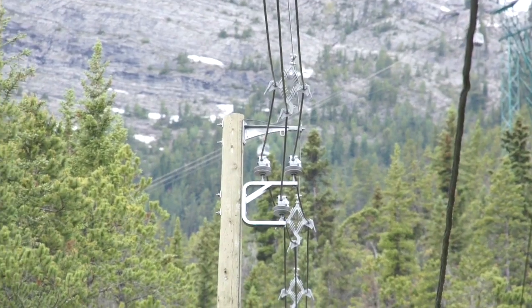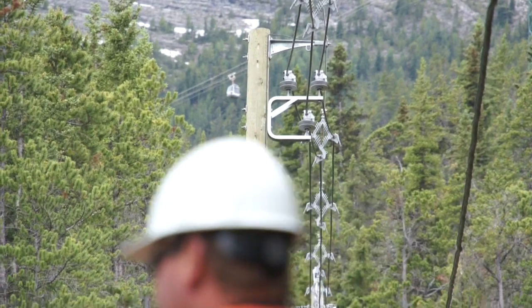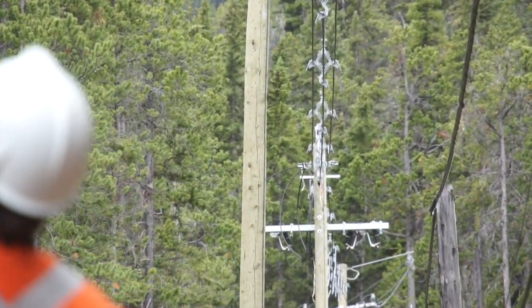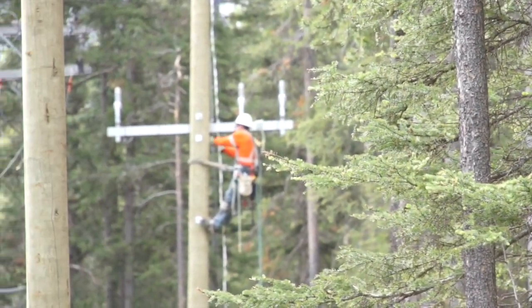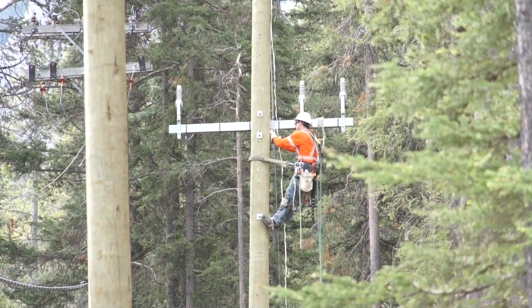It's a new 25kV rebuild feeder for the Banff Gondola. Arctic Arrow was here last fall and they rebuilt about 20-21 structures, and nine were left. They had set the poles last fall, and now we're here stringing the spaced aerial conductor for it.